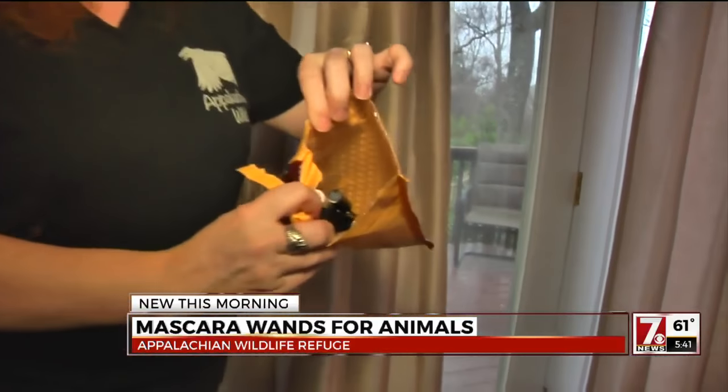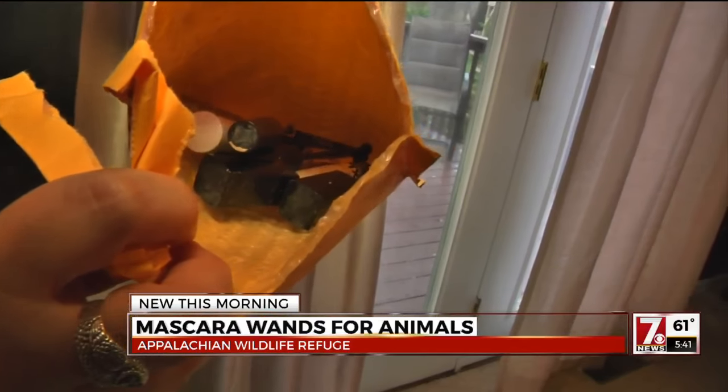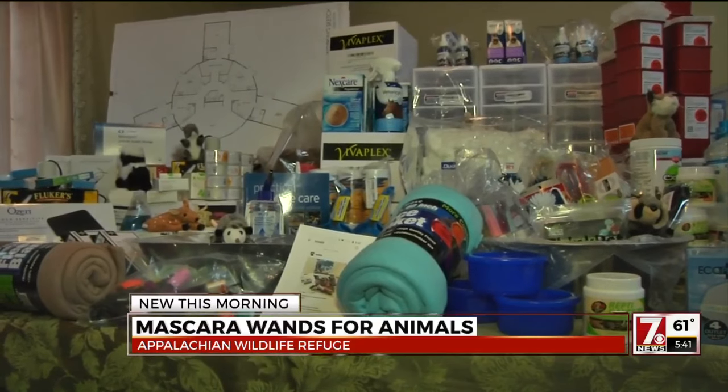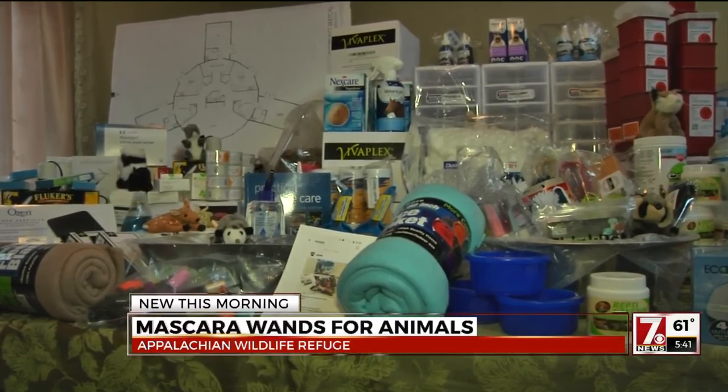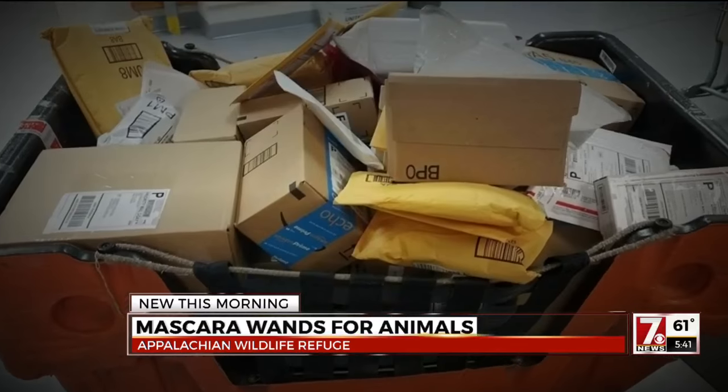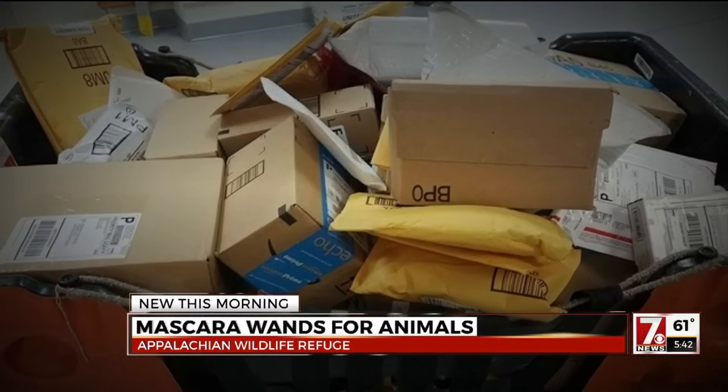Oh wow, they did a wand razor. The packages are pouring in — with wands, handwritten notes, and other items needed for the group to open a much-needed new triage facility. I get teared up. Just getting started, packages filling this cart come from 38 states.